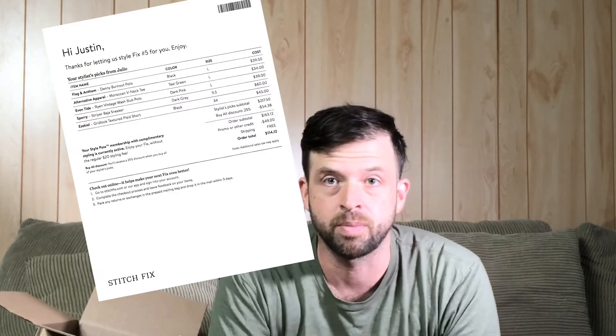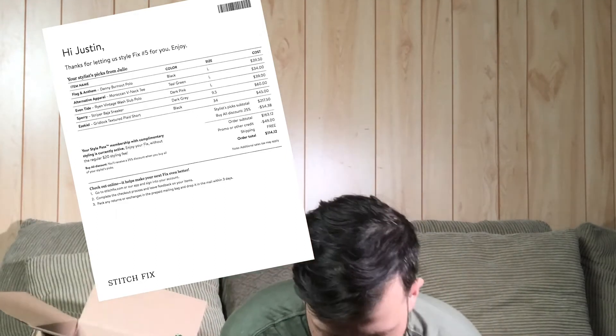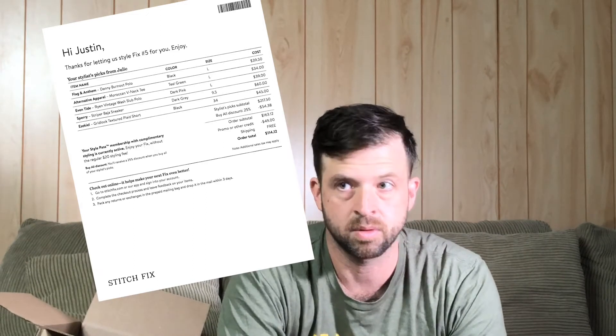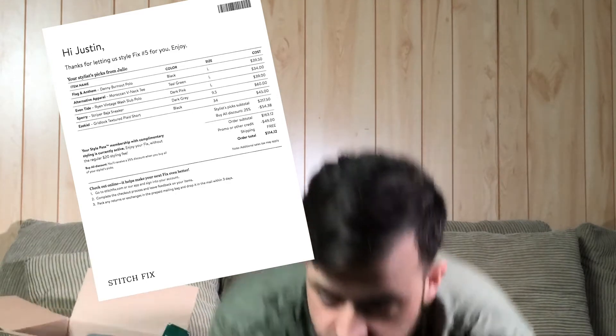Alright, it came via USPS. Now let's talk about this new Style Pass. I'm going to be reading from the sheet, which I've already scanned and will put on screen. Let me find it — there it is.